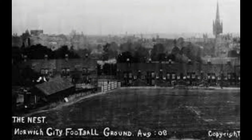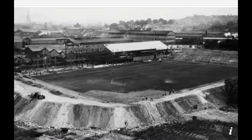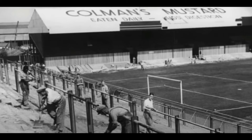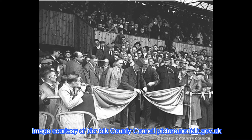Norwich City Football Club had been based at the Nest on Rotary Road between 1908 and 1935. But in 1935, the FA contacted the club saying the Nest was unsuitable to hold large crowds. On the 31st of May 1935, the club announced it was going to lease the site at Carrow Road. Work began on June 11th and was completed in just 82 days, described as the eighth wonder of the world. The first football league match was played there on August 31st 1935, with Norwich beating West Ham 4-3. This is Mr Russell Colman carrying out the official opening at the game.